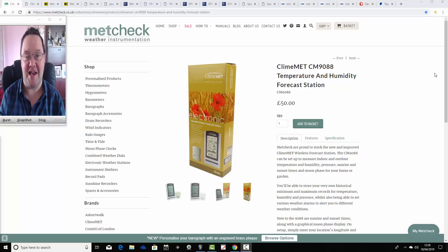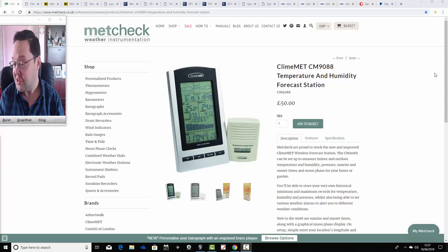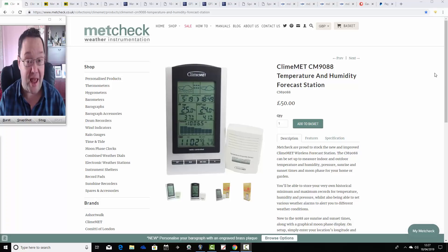Hello everyone, welcome back to today's video. We're going to have a look at the weather for the next week to 10 days. Today's video takes us to the 28th of April, so we're going towards the end of the month now with these week-to-10-day video updates. The year really is rolling on now.